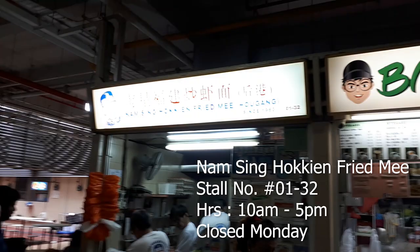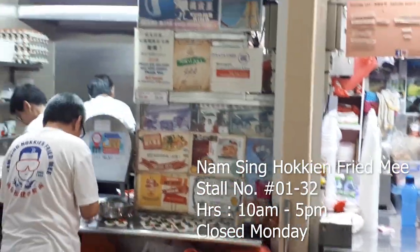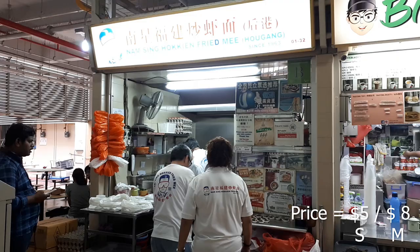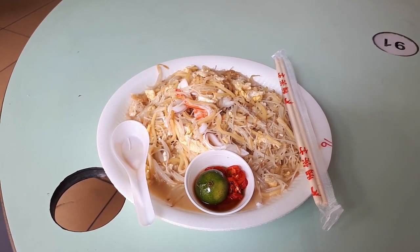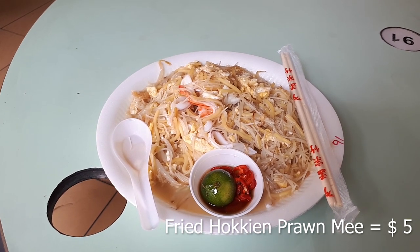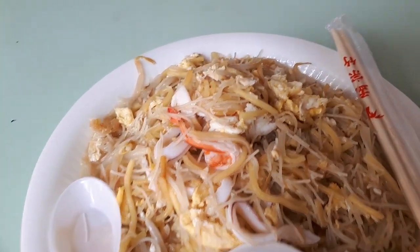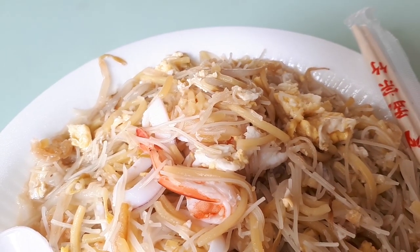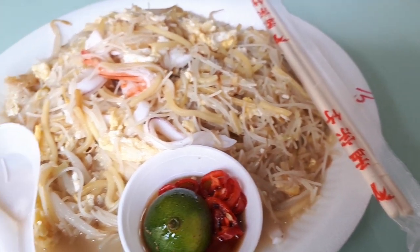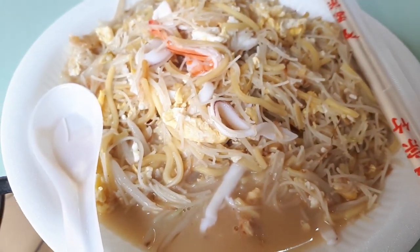Next up is another very popular store here called Nam Sing Hokkien Fried Mee. This is an old school store that has been around for a very long time. A lot of people come here for takeaway, so during lunch time be prepared to wait. They do a very delicious, very yummy fried Hokkien prawn mee. The normal portion costs $5. The smell coming from the noodles is amazing — there's a very nice seafood broth absorbed into the noodles, and they use two types: normal egg noodles and thinner Bihun noodles.